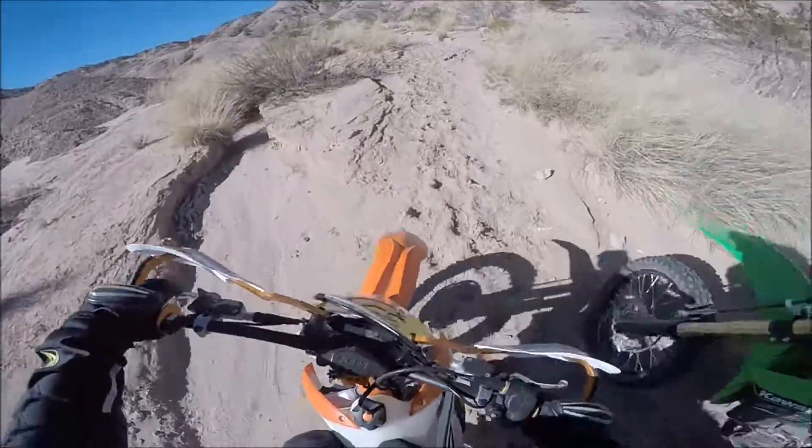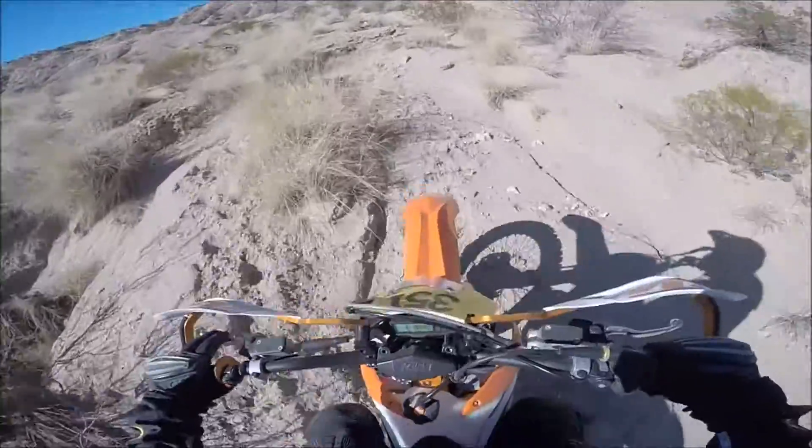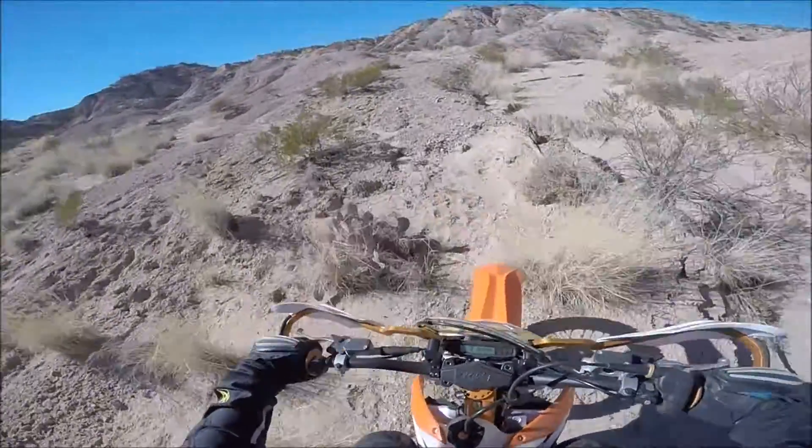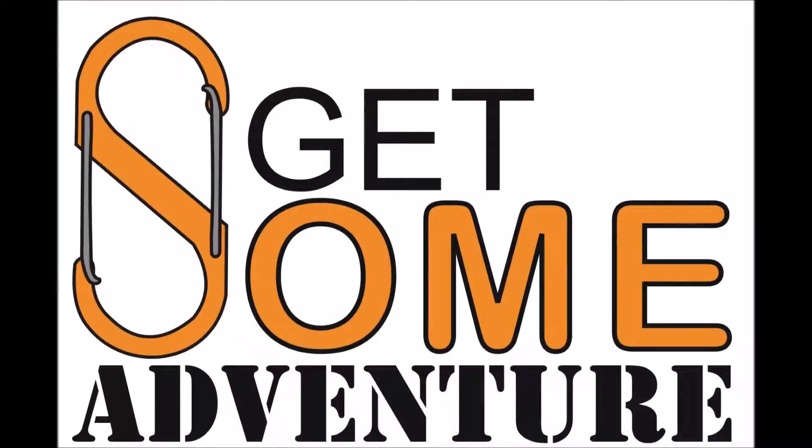Good morning everybody. Scott from Getson Adventure and Training. Today Derek and I set out pretty early in the morning on a little ride. We just went exploring on the desert and we found this really cool trail.